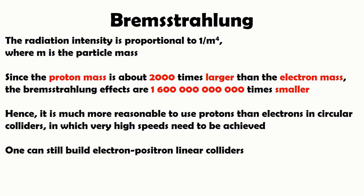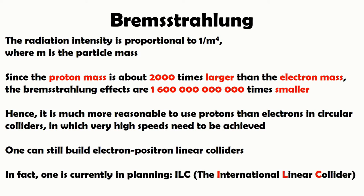We can still build linear colliders, because Bremsstrahlung only occurs on a curved trajectory — on a linear trajectory this does not happen. In fact, a linear collider is currently in planning. They don't know where they're going to build it yet, but there has already been some work done.